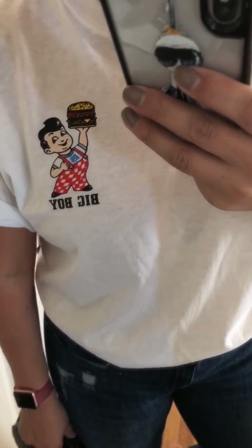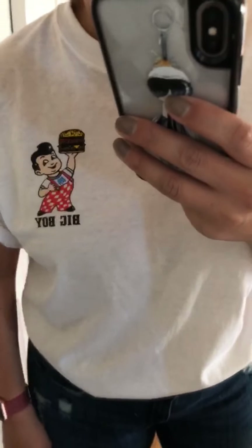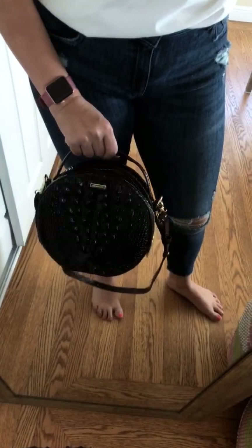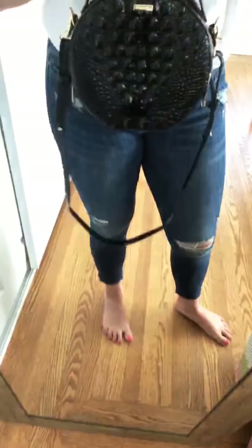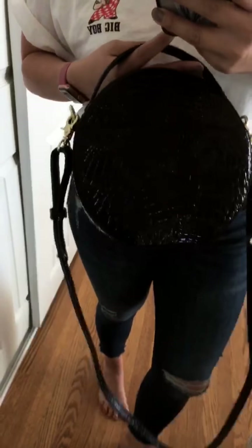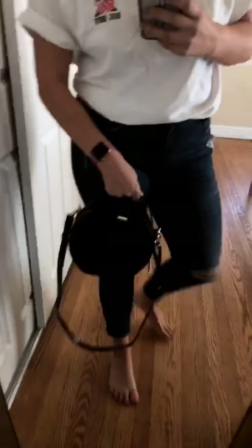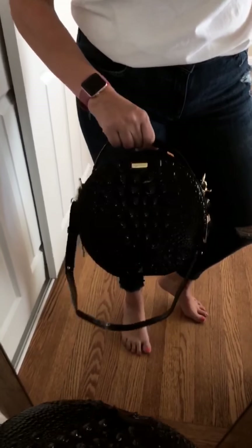You guys are going to think I'm crazy — when I was growing up we had a Bob's Big Boy in Reno and I'd go all the time with my family, so Mom, this is for you. I think they only have one location left in Toluca Lake but it gives me good childhood memories. I also wanted to show you this circle bag I've been loving — look at the detail, it has a pocket on the back, comes in white too, and the strap is removable. It's Brahmin.